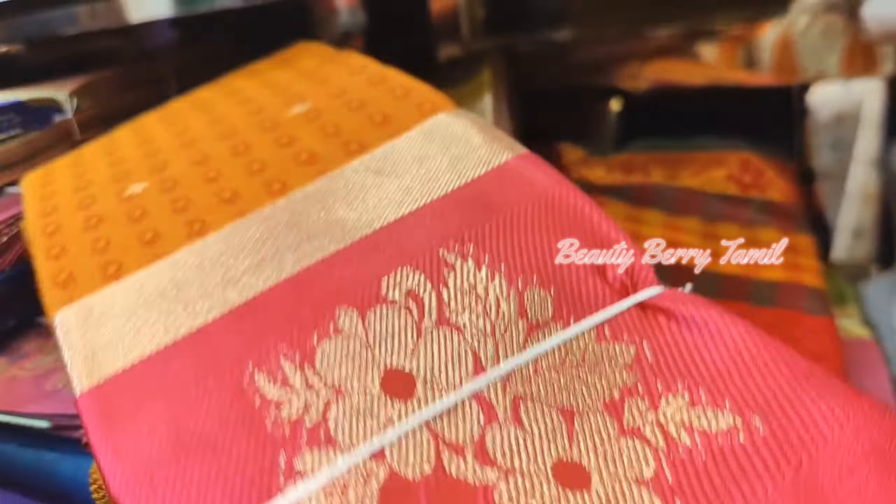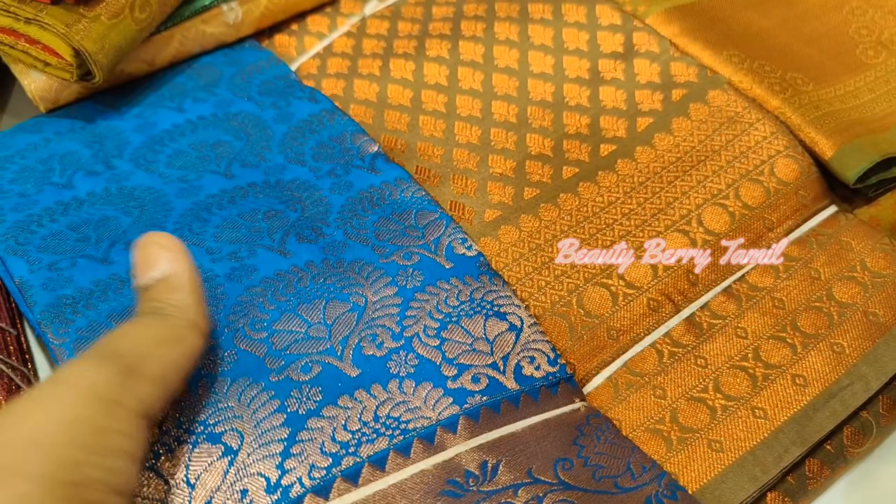There are also some semi-silk saree collections, brocade type of silk saree, etc.